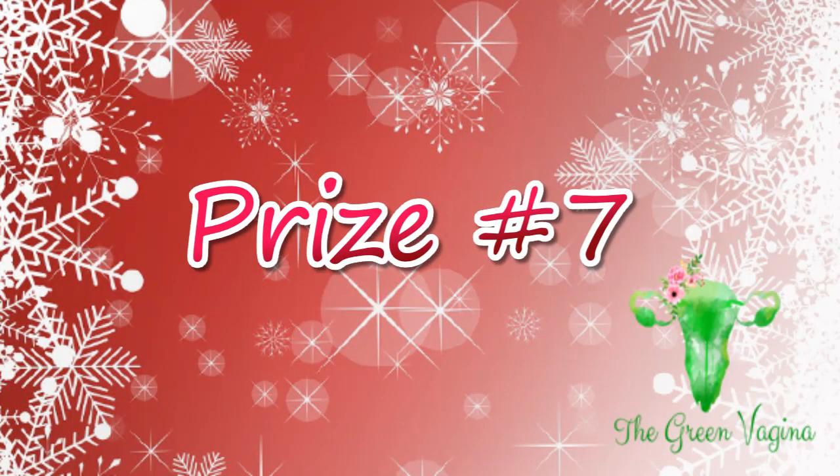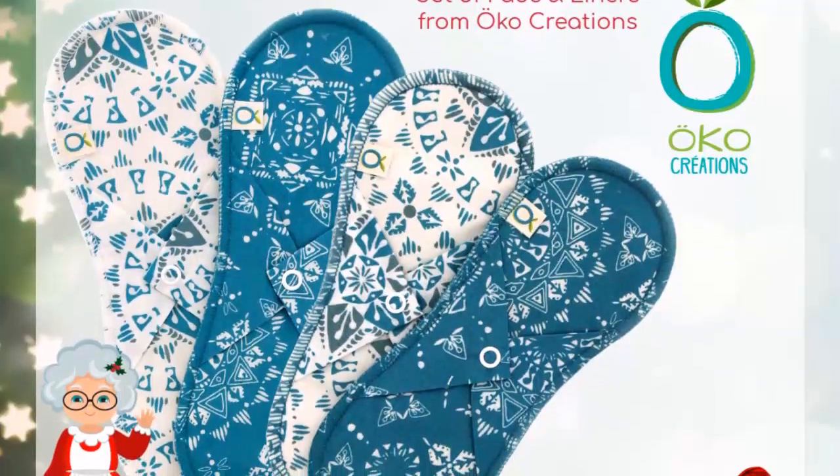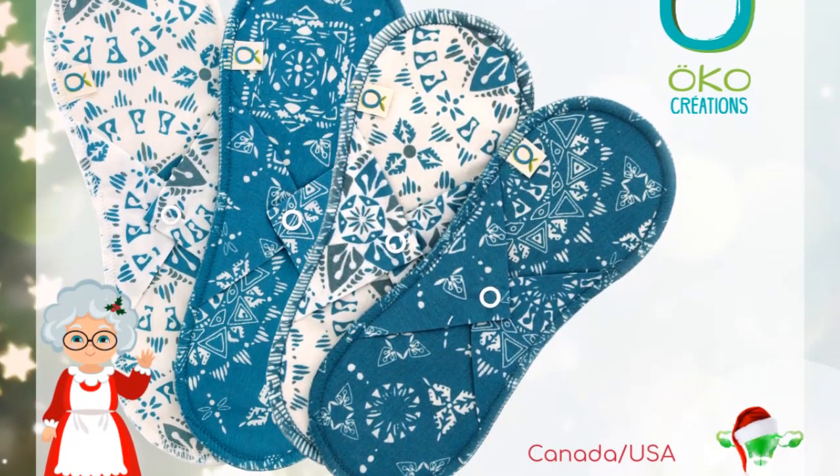The winner of prize package number seven will receive four pads in total from Oco Creations. You'll receive two moderate pads and two liner pads. This Canadian company are manufacturers of reusable cloth pads and reusable cloth diapers. This giveaway is open to Canada and the USA.